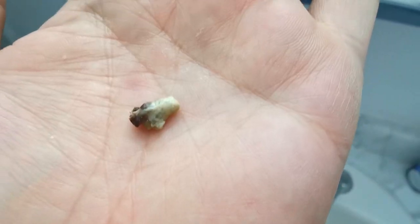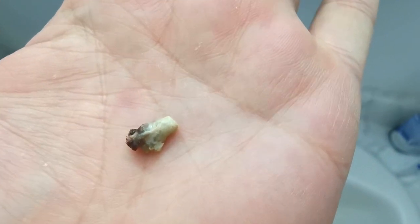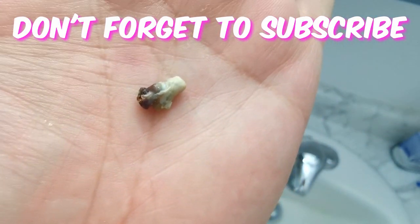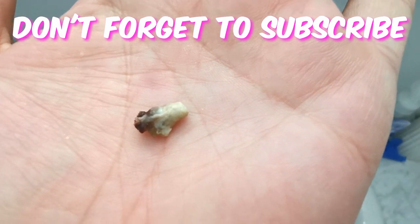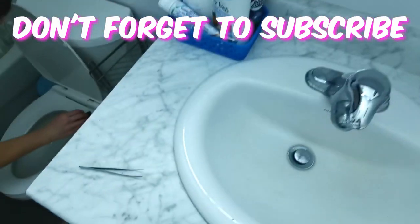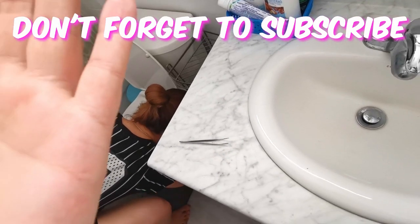Almost like if you had snot in your nose and the outside of it just scabbed, so it couldn't come out. It's been kind of swollen for a little while. I took it out with some pliers — should have filmed that too.